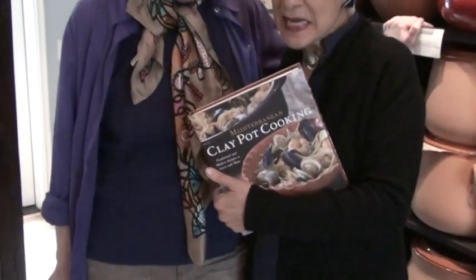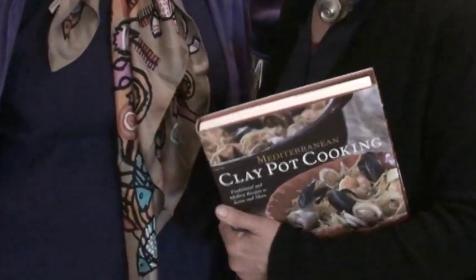I'm Lorna Sass. I'm here in Brahm cookware shop in Sonoma Square, Sonoma, California with a very, very old friend of mine. We go back about 40 years — Paula Wolfert — and I'm so excited to be interviewing her about her new book, Mediterranean Clay Pot Cooking, in a shop, Brahm, that specializes in clay pots. Paula, tell us how you got into this clay pot cooking.